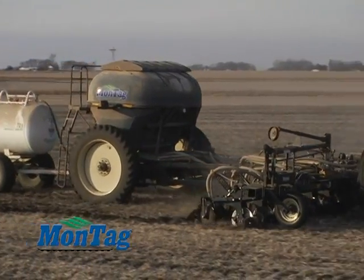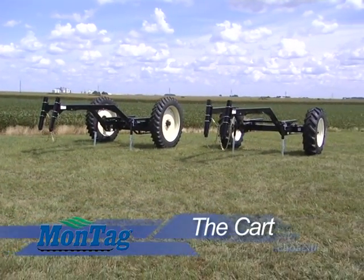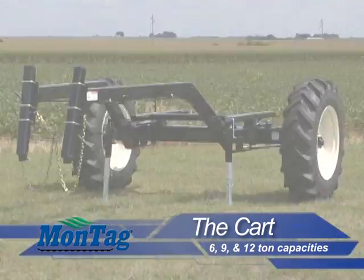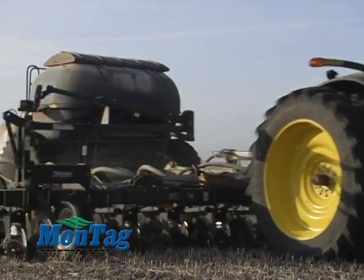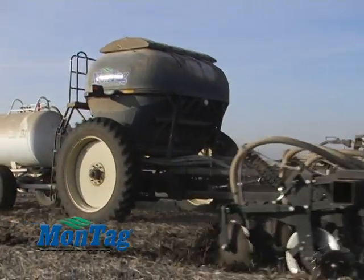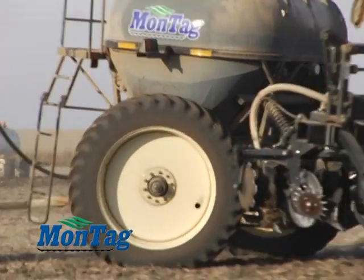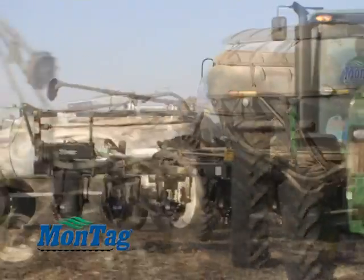The first part of the Montag system is their steerable cart. The steerable cart has many features and options, making it an important part of the success of Montag. Montag's steerable cart is one of the most accurate available on the market today. The cart comes in six, nine, and twelve ton capacities, all of which have the ability to auto steer, which is an essential part of any row crop application.